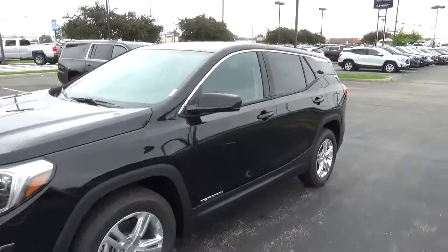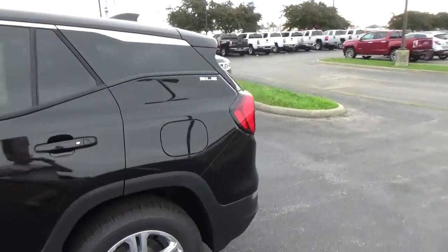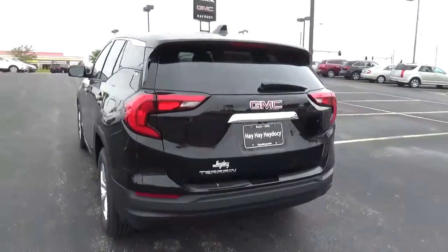Today we've got a 2018 GMC Terrain SLE with an ebony twilight exterior and a jet black interior. 1.5 liter 4 cylinder engine, automatic transmission.